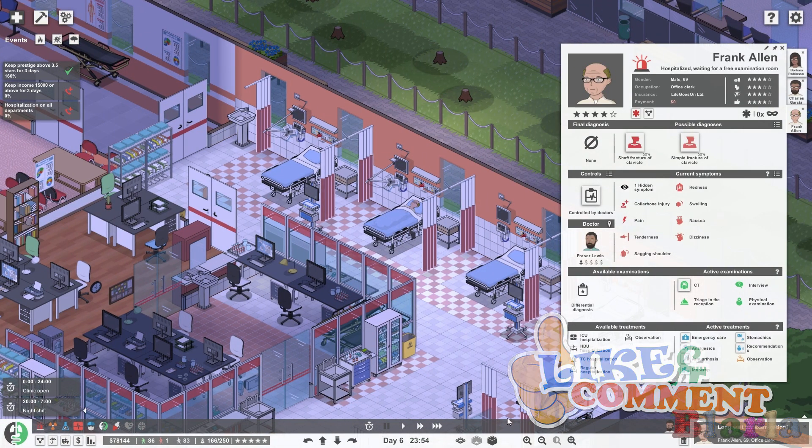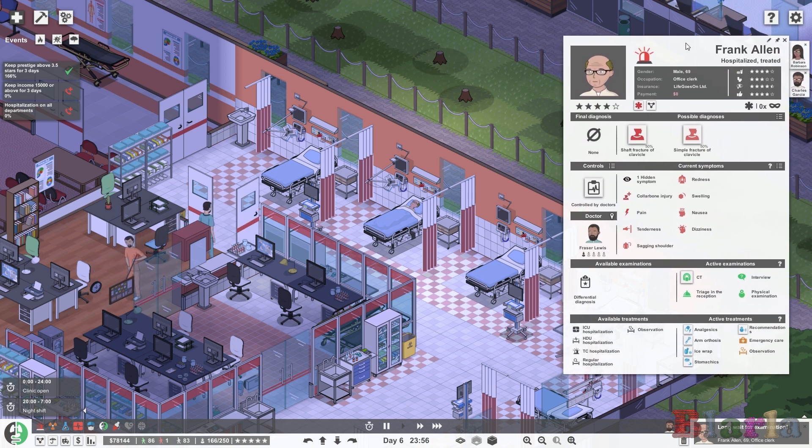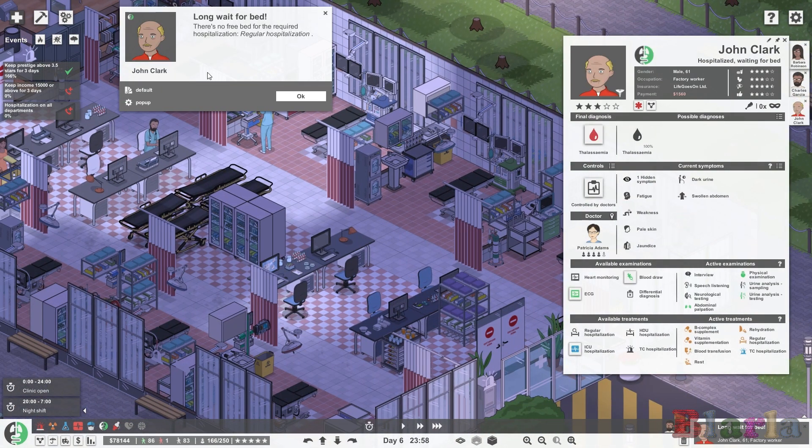We can give him all of these meds to make his symptoms more comfortable. There have been various bits and bobs that they've updated. Let's have a look at John Clark first — there's no free bed for regular hospitalisation in internal medicine.